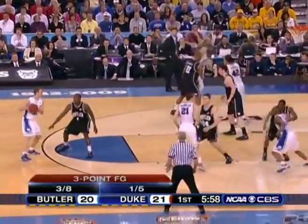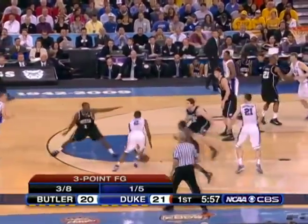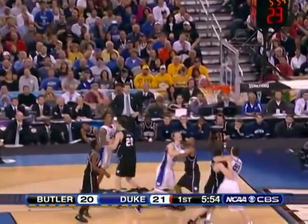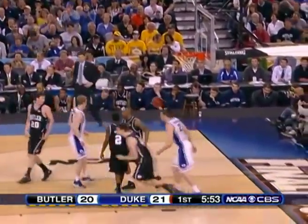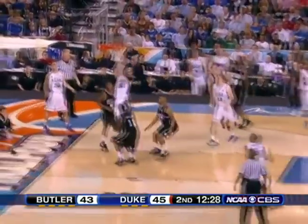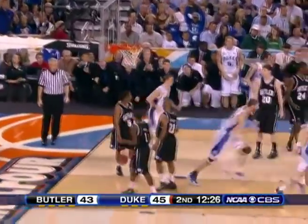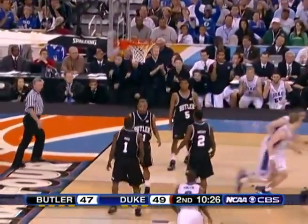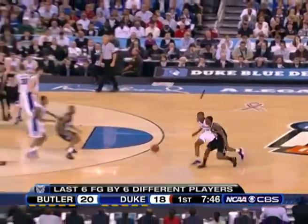And in a game this close, every point counts. Here, Shelvin Mack foolishly helps one pass away on one of the best 3-point shooters in the nation, and John Shire makes him pay. This is what good teams do — they score on 2 inbound plays; Hayward shows too much on the screen and Zubek gets a layup. And just great recognition by Shire and Singler to hook up for an easy layup on the smaller man guarding Singler.